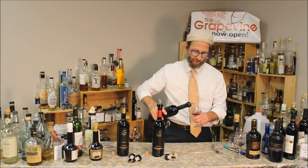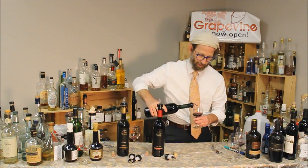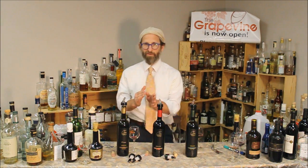Wow, pours really well. Young wines that have seen over six months of oak — please give them half an hour to an hour.